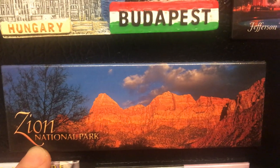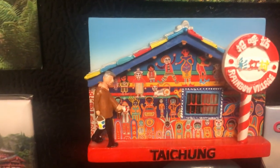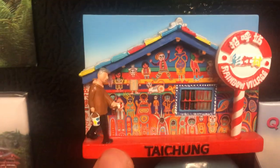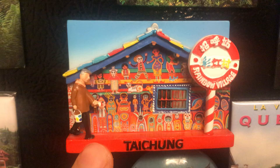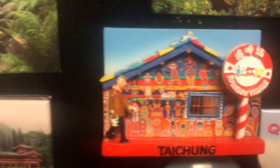Next one — Zion National Park, one of the most beautiful national parks in the United States, located in Utah. Highly recommend going there. Let's go to Southeast Asia — this is Taichung in Taiwan, the second largest city in Taiwan after Taipei. It's a beautiful city, and this is the Rainbow Village in Taichung.